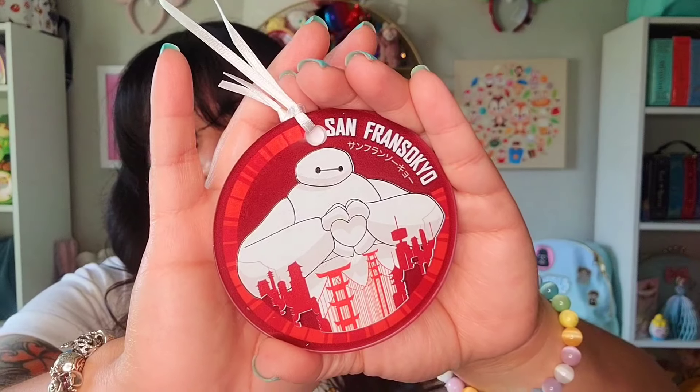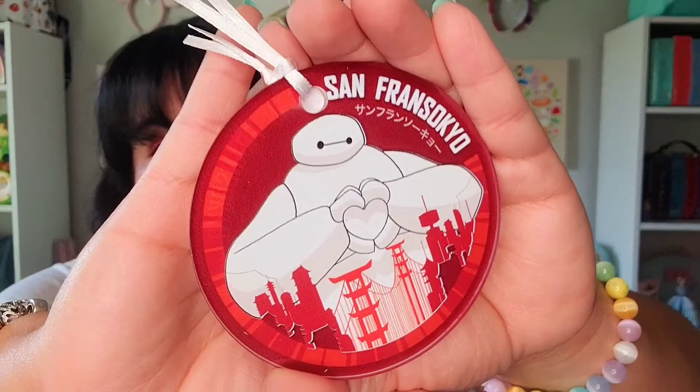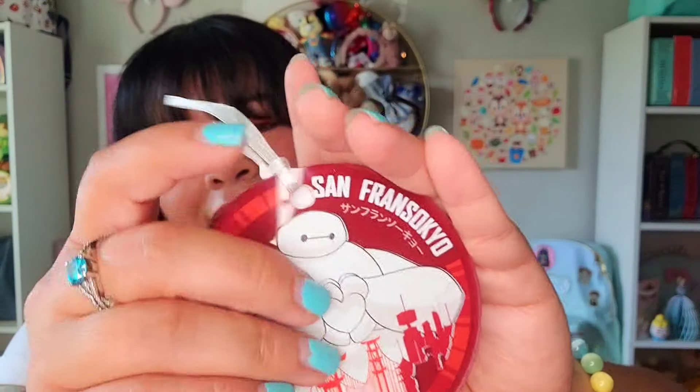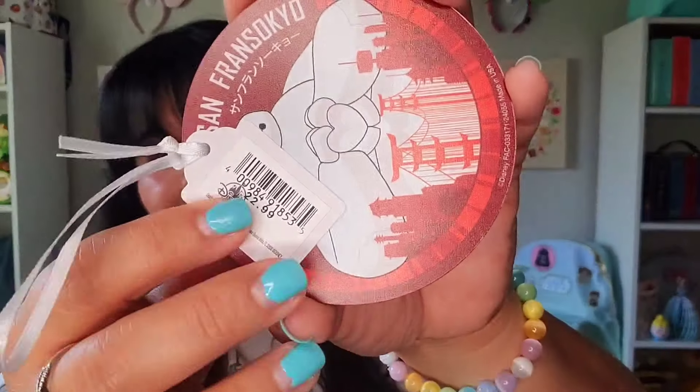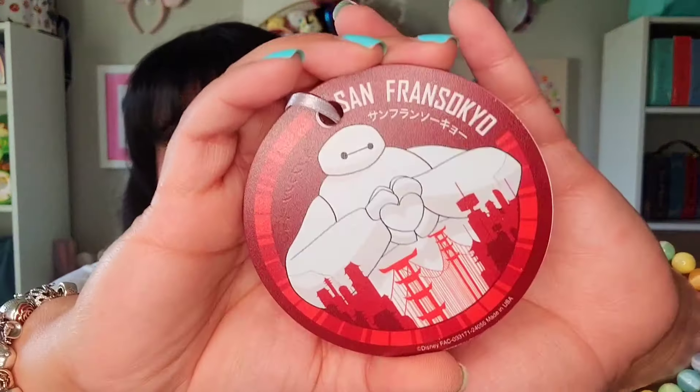One big reason I wanted to go to California was San Fransokyo, which had opened up since our last visit. We spent quite a bit of time there and ate there twice. I got the Baymax bread — a sourdough bread that was so good. I also got a San Fransokyo ornament with Baymax making the little heart symbol. It was $22.99 and I used my Disney Rewards Visa card, saving 10%. By the end of the trip I had saved about $60 using that card.